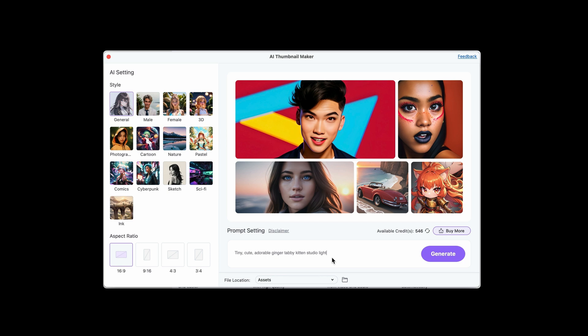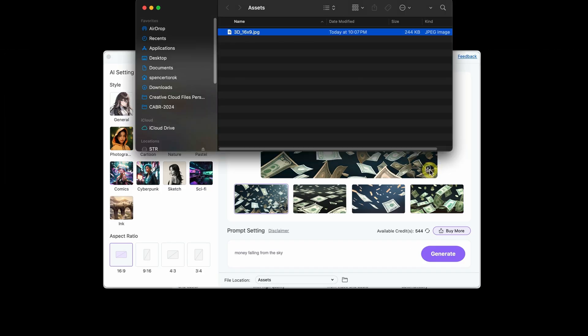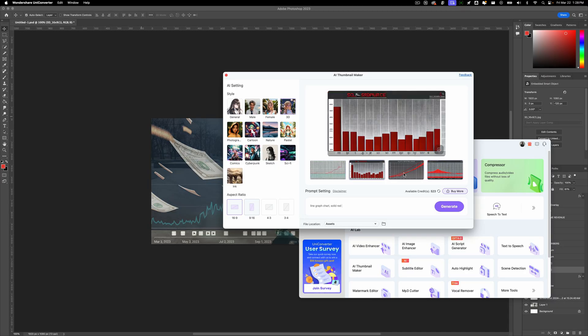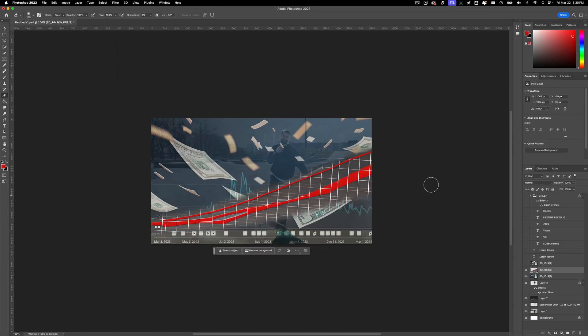Inside the AI thumbnail maker I'm going to type in 'money falling from the sky.' From playing around with it, the 3D style has been giving me the best results — sci-fi seems cool but it just keeps giving me crazy dystopian stuff. So I'm going with the 3D style, downloading a couple of these, dropping them into Photoshop. I also want to replace the graph and make it red, so let's see if the AI can generate a quick bar graph.